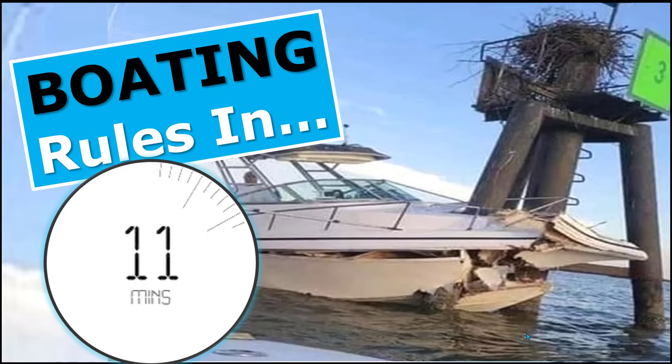Captain Matt, Boat Buyer's Secret Weapon, and today we're talking boating rules. I'm going to try to give you the boating rules that everybody needs to know in 11 minutes or less. It can take two full days to get this in some boater safety classes. I'm going to give it to you in less than 11 minutes, so let's do it.